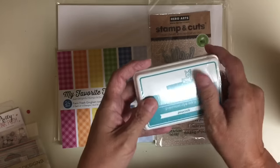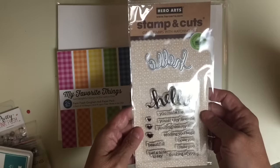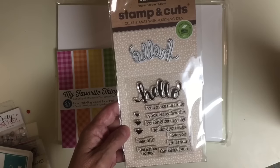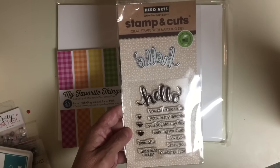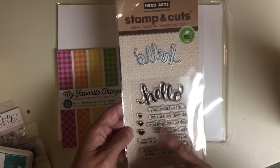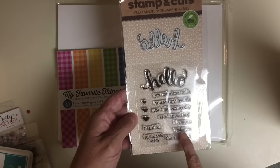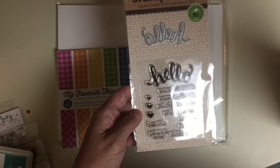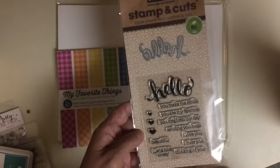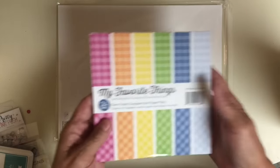Next up is the Hero Arts stampin' cuts Hello set. If you guys have been watching me for a while, you already know I absolutely love the Hero Arts brand and I'm crazy about their stampin' cuts. This one is the Hello set — it says: you make me smile, you're my favorite, you brighten my day, sending you hugs, I love you, I miss you, thinking of you, beautiful, and just a note to say. It has three gorgeous hearts, a die-cut Hello, and the word hello. I'm sorry for the glare, guys.